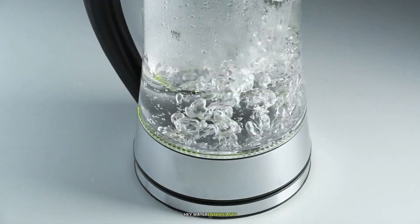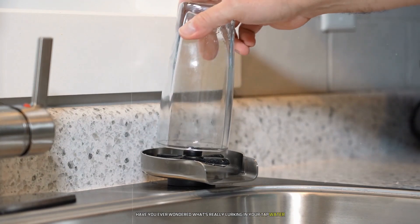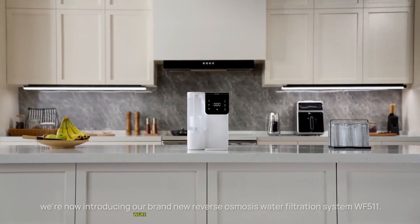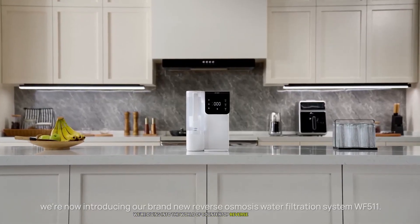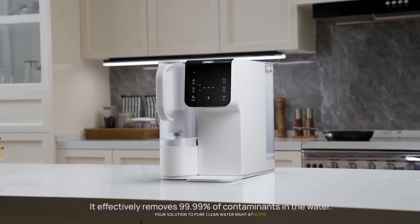Hey water enthusiasts, have you ever wondered what's really lurking in your tap water? Are you tired of spending hundreds on bottled water every month? Today we're diving into the world of countertop reverse osmosis systems — your solution to pure, clean water right at home.